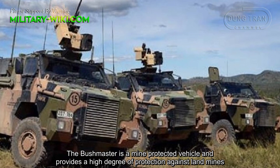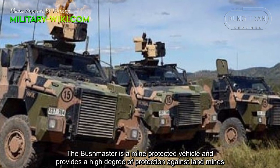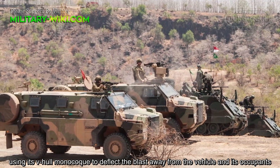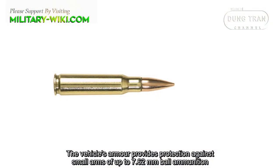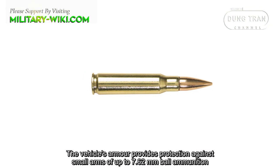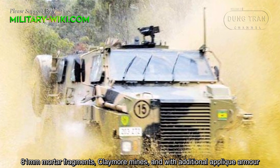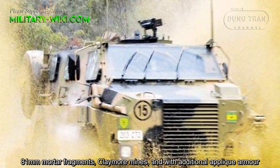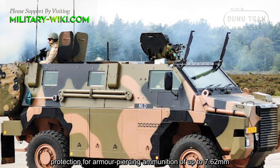The Bushmaster is a mine-protected vehicle and provides a high degree of protection against landmines, using its V-shaped monocoque hull to deflect blasts away from the vehicle and its occupants. The vehicle's armor provides protection against small arms of up to 7.62 mm ammunition, 81 mm mortar fragments, claymore mines, and with additional appliqué armor, protection against armor-piercing ammunition of up to 7.62 mm.